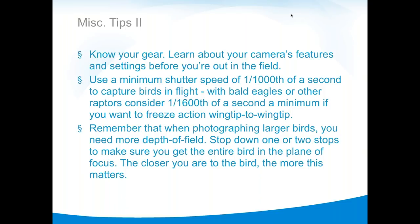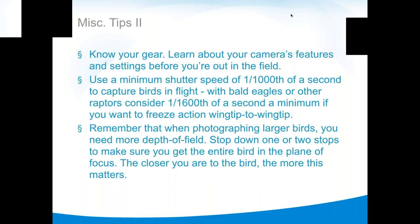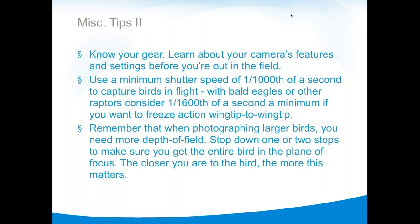With larger birds, you may also need to stop down, so you have to really pump the ISO when shooting at 1/1600th at f/8. The exposure triangle — aperture, shutter speed, ISO — has to be balanced for what you need. Working close with long lenses, depth of field can be half an inch, so stopping down is sometimes necessary. Micro Four Thirds has a slight advantage here: the same light at any aperture but with effectively a little more depth of field due to the smaller sensor. The closer you are, the shorter the depth of field.